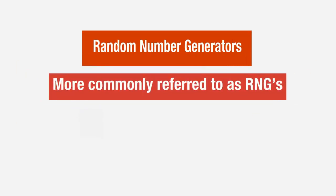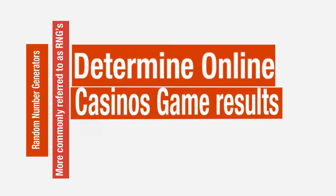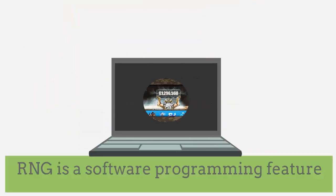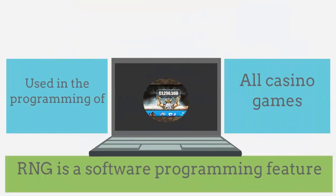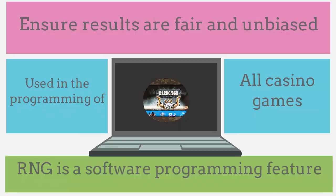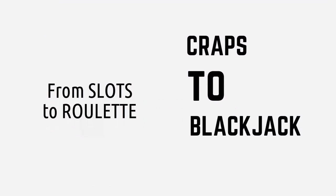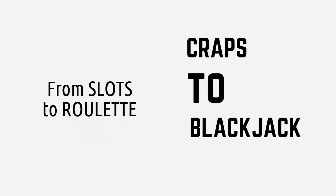Random Number Generators, or RNGs as they are more commonly referred to, are what determine online casino's game results, and are an integral part of every player's gaming experience. An RNG is a software programming feature used in the programming of all casino games to ensure results are fair and unbiased, from slots to roulette, craps to blackjack, and everything in between.